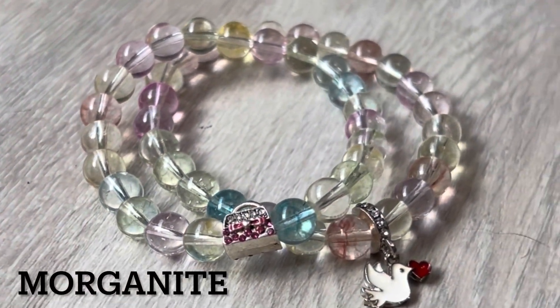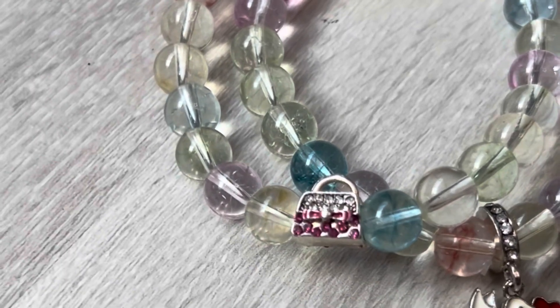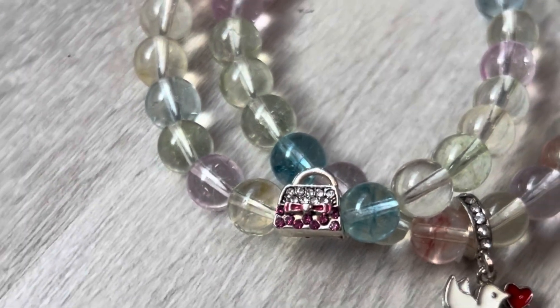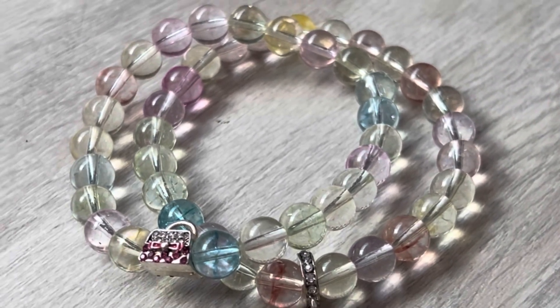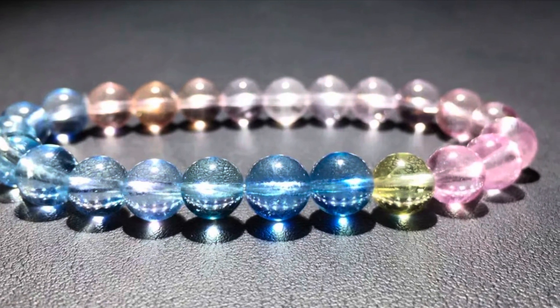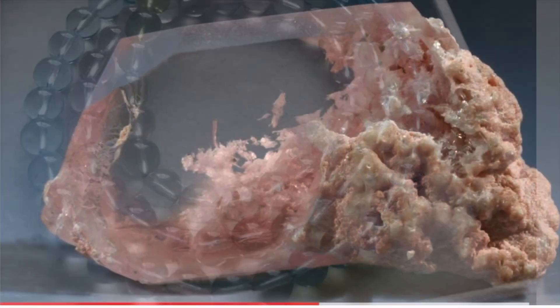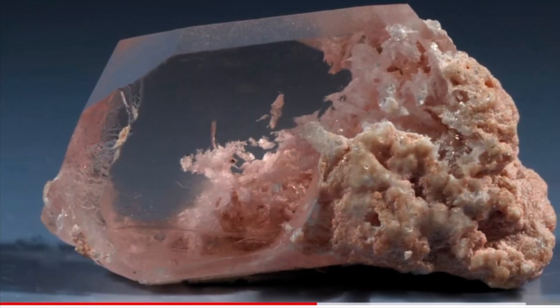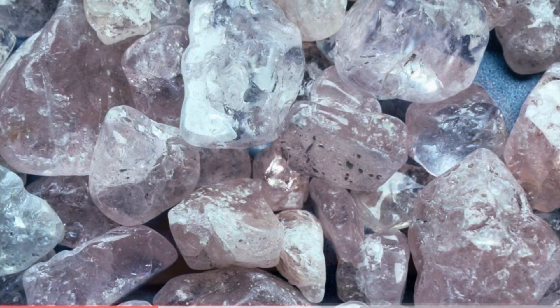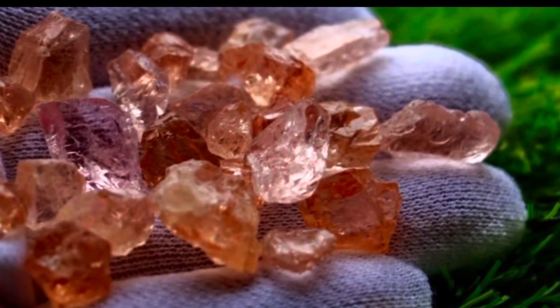Then we go to a similar looking stone, but much lighter in color. It can be matte or clear — which is morganite. Morganite is powerful and it's thought to calm down symptoms of asthma and emphysema. It's wonderful for the circulatory system and oxygenation of the blood. It's very good for your lungs and for vertigo as well. A fun fact: the very first piece of morganite found was discovered in Madagascar, and it was named after the American financier J.P. Morgan.